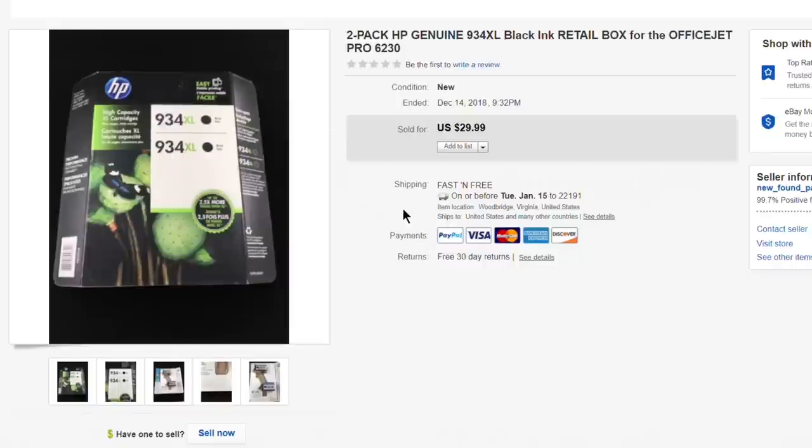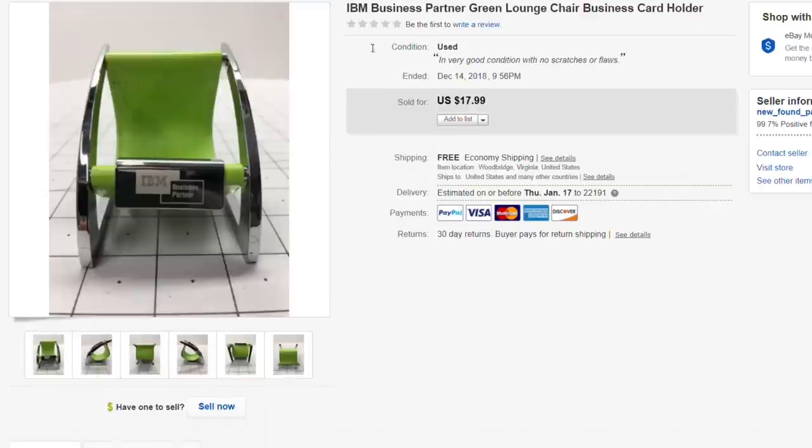Next up, a two-pack of 934XL HP ink cartridges, brand new sealed in the package. Got this for $5. My personal rule with ink is no older than five years past the expiration date — this was still within the expiration date, only by about a month. Sold for full asking of $29.99 with free shipping. A no-brainer.